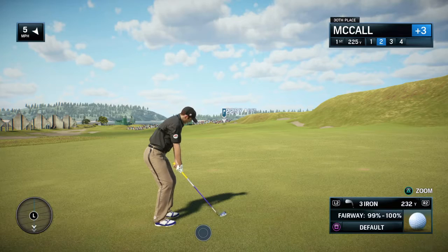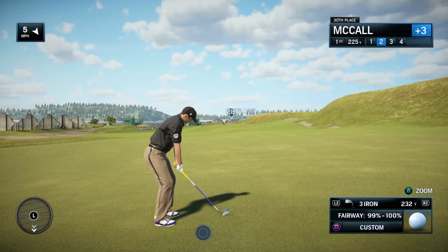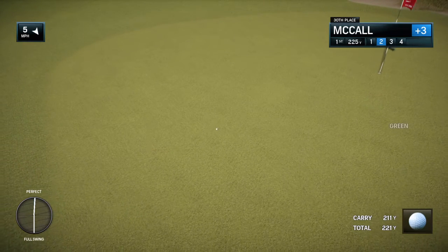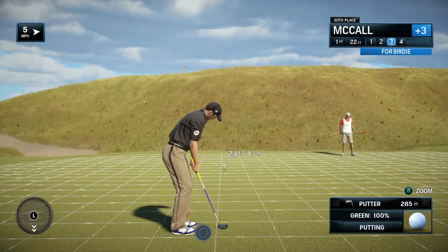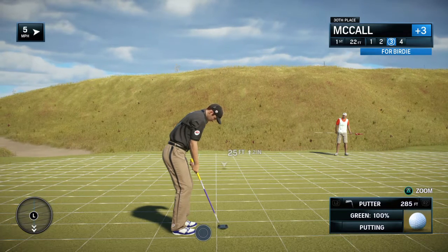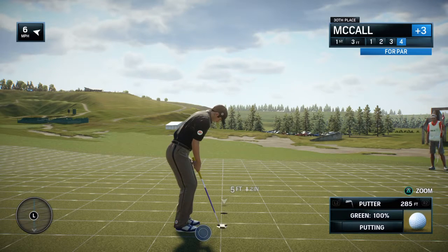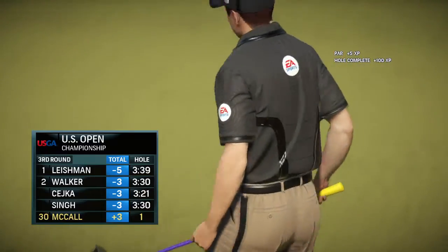Frank, really good chance from this position to make a birdie. Yeah, really the only thing he's looking at right now is the flag — this is a green light special. He didn't fare too well on this hole yesterday, made a bogey. That's not how you picture it, Frank, when you step on that first tee. No, you'd like to go back to that first tee right now and start again. Getting ready for the putt. Frank, that's a par and onward we go.